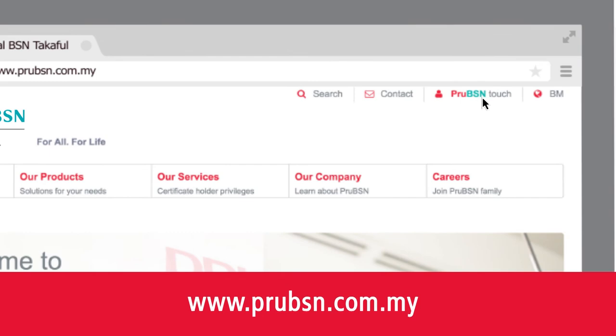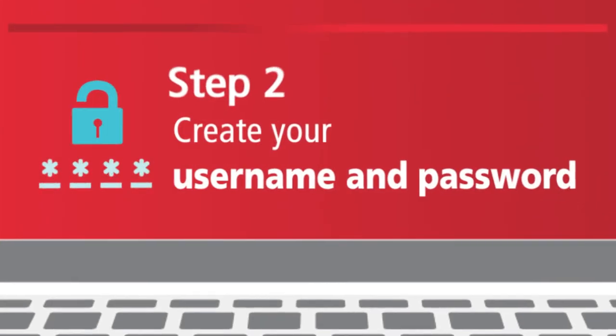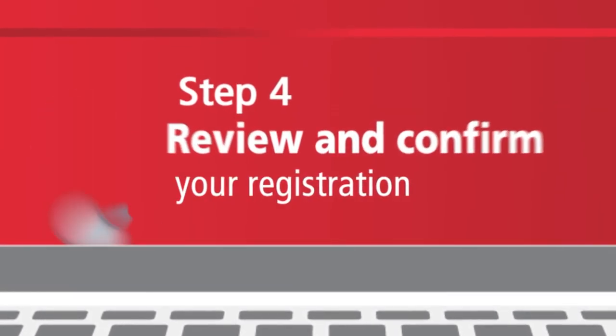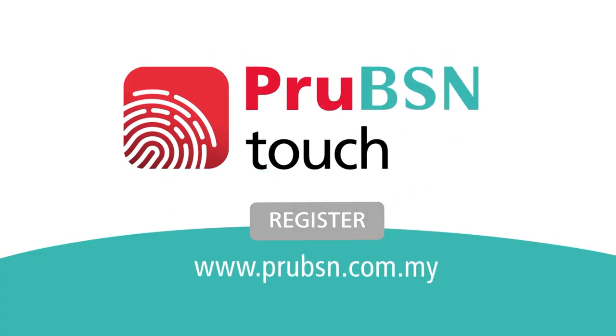Log on to www.pruebsn.com.my. Step 1: Key in your personal information. Step 2: Create your username and password. Step 3: Select your security information. Step 4: Review and confirm your registration. It's all at your fingertips. Register now!